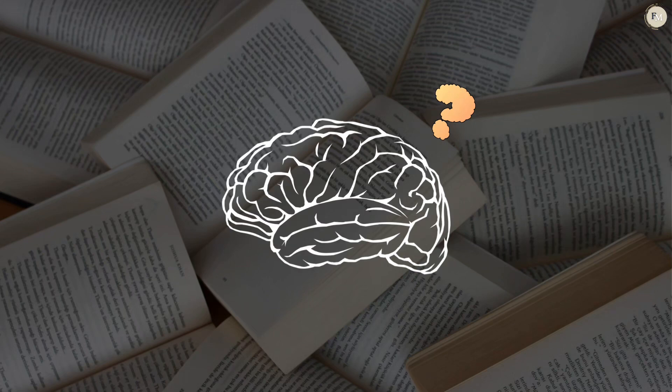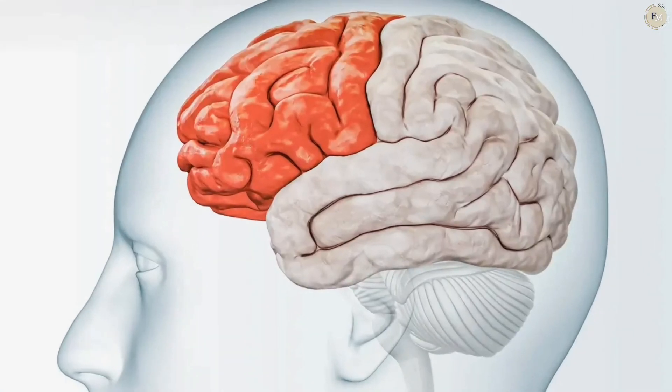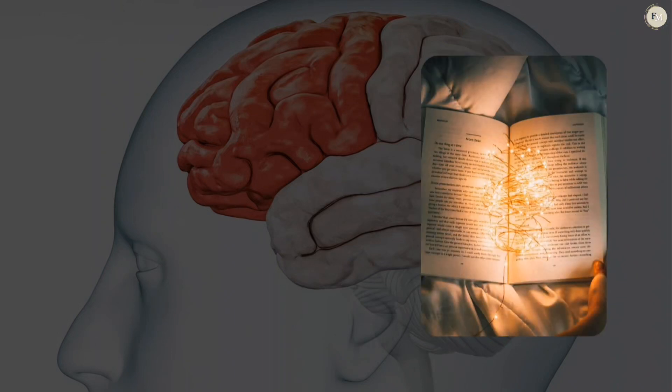Have you ever wondered what happens in your brain when you read a book? It's a remarkable process that helps your brain relax and reduces stress. As soon as you open a book, your prefrontal cortex, the brain's focus center, springs into action. This area helps you process the words on the page, follow the plot, and focus entirely on the story. By doing this, your mind is gently pulled away from stress and everyday worries.